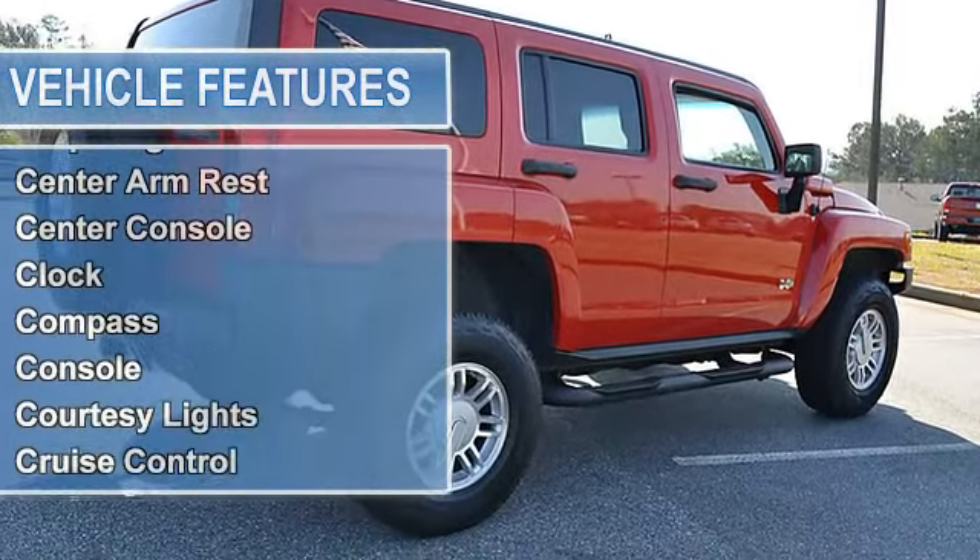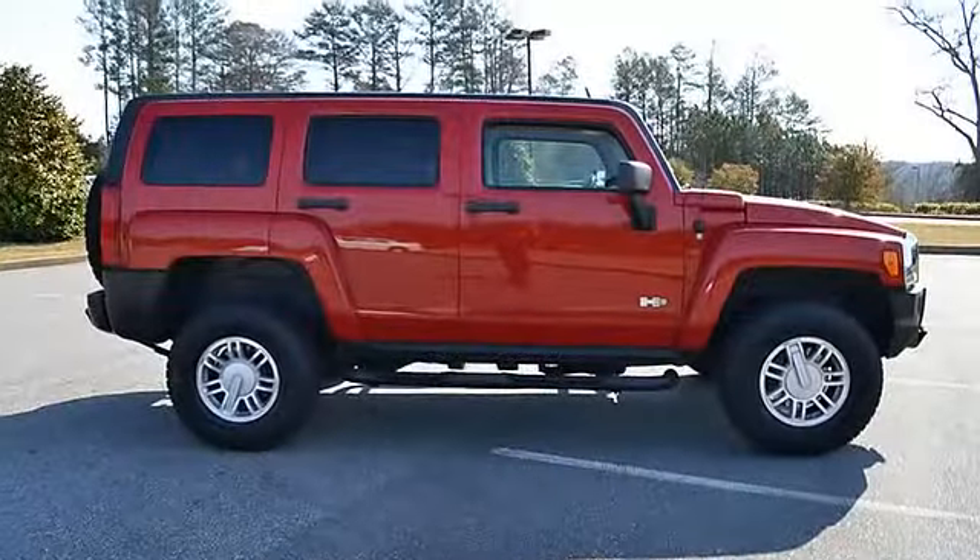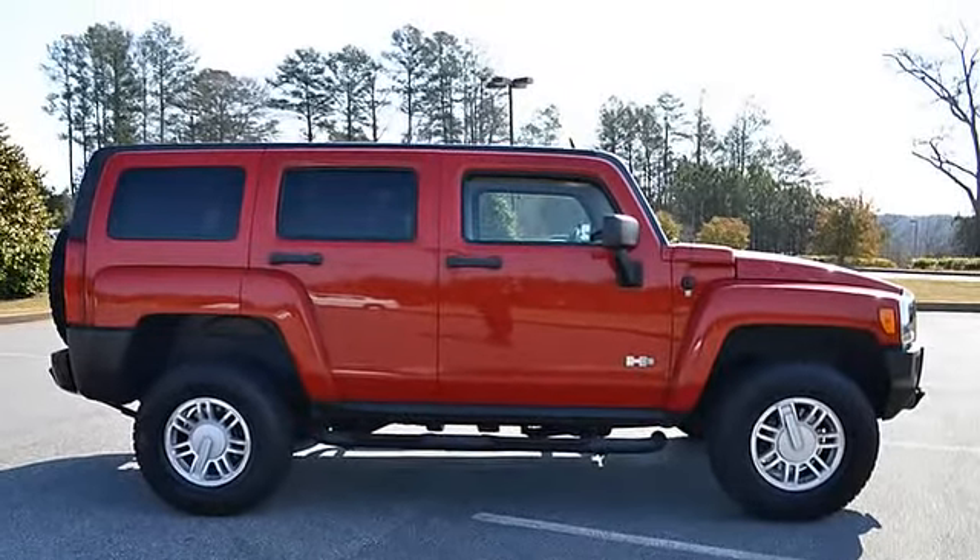Tinted glass, driver side airbag, passenger's front airbag, front bucket seats, reclining seats, leather upholstery, sunroof, security system.